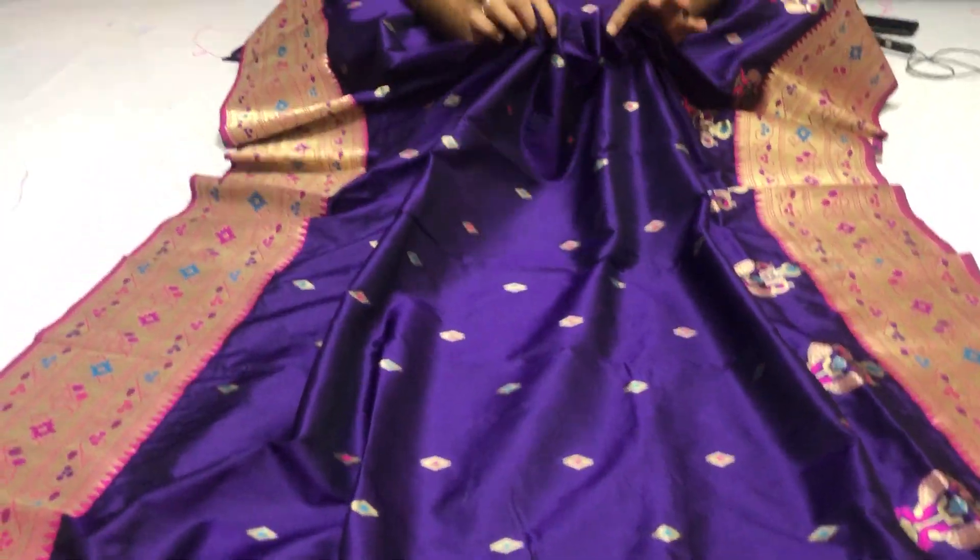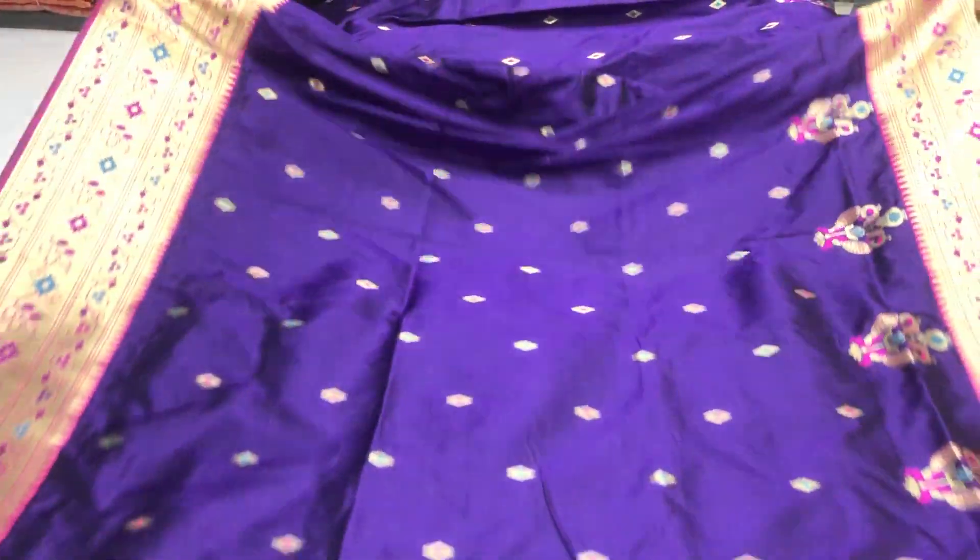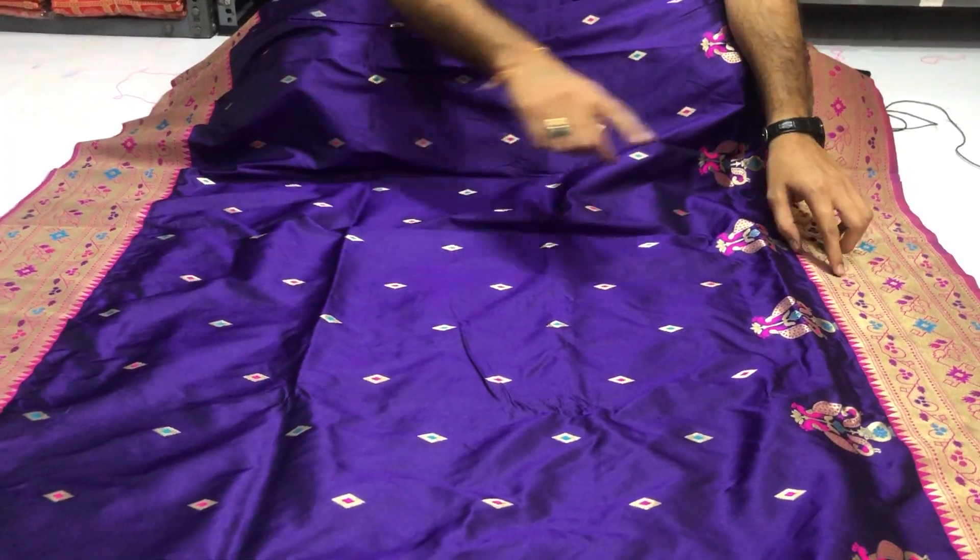Soft material, comfortable material, super material. Golden zari designer border on both sides.